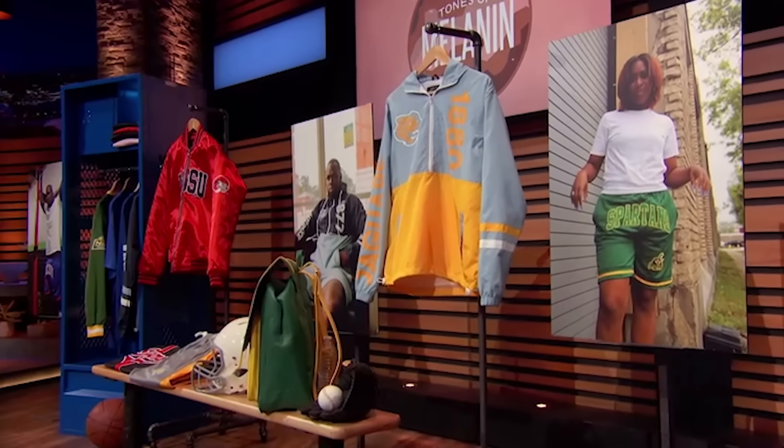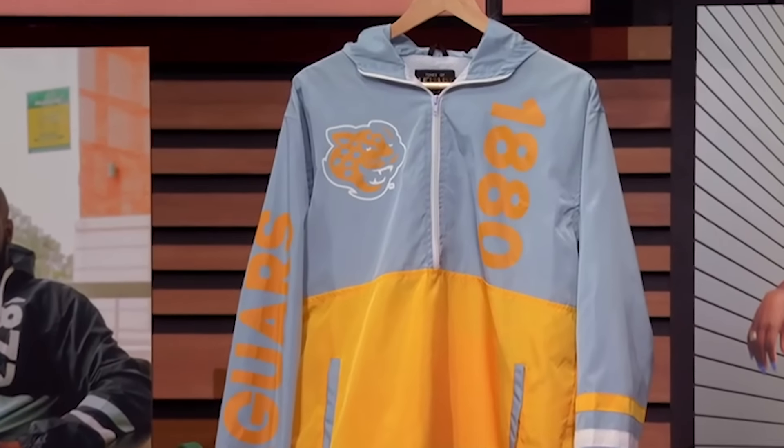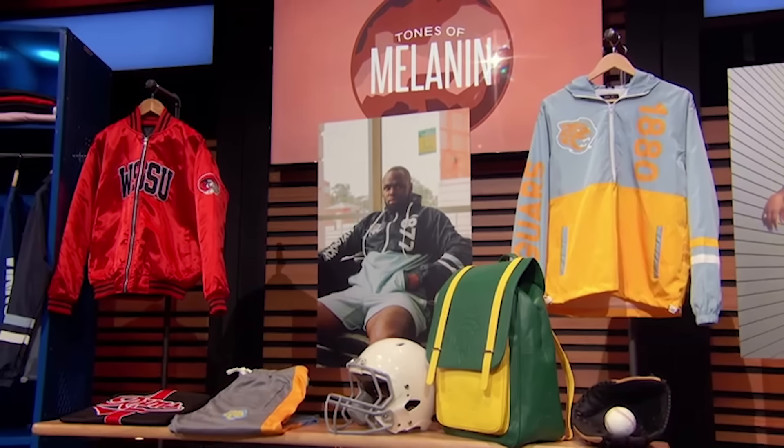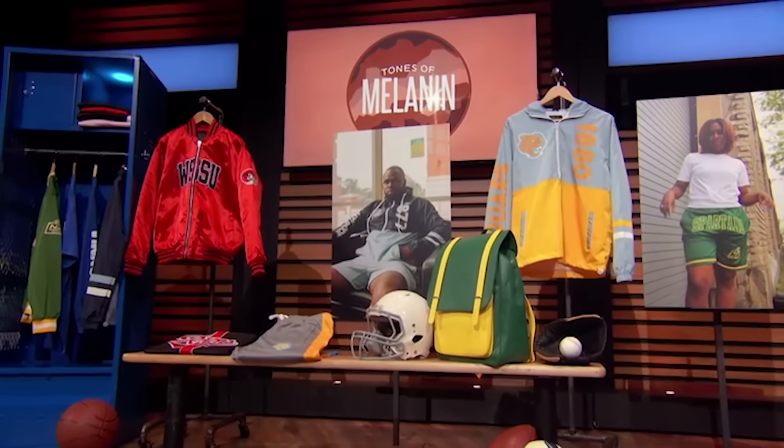Tones of Melanin has combined streetwear and collegiate wear together to create its own genre of fashion. Today we have over 40 different HBCU licenses. What makes us so unique is that we come from the community that we serve. Tones of Melanin has become bigger than just fashion — we've become the hub for all things HBCU. So Sharks, who's ready to change collegiate wear forever?